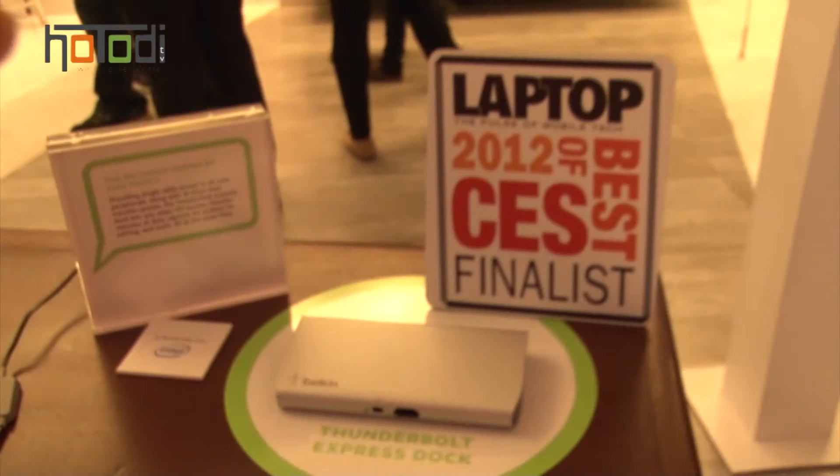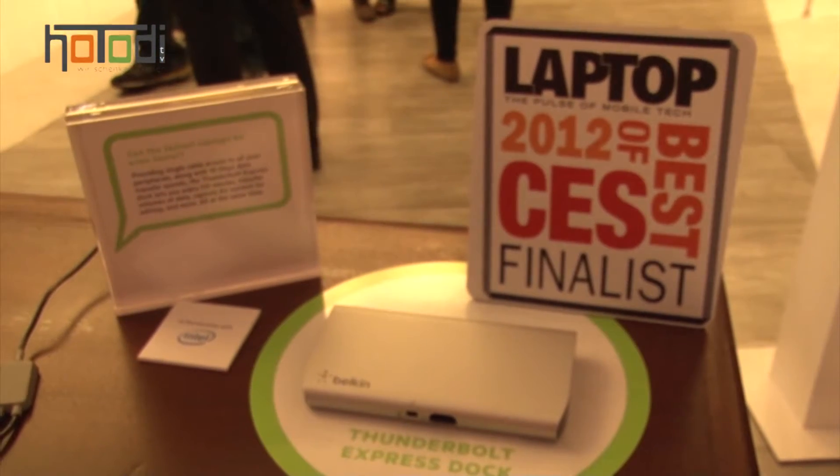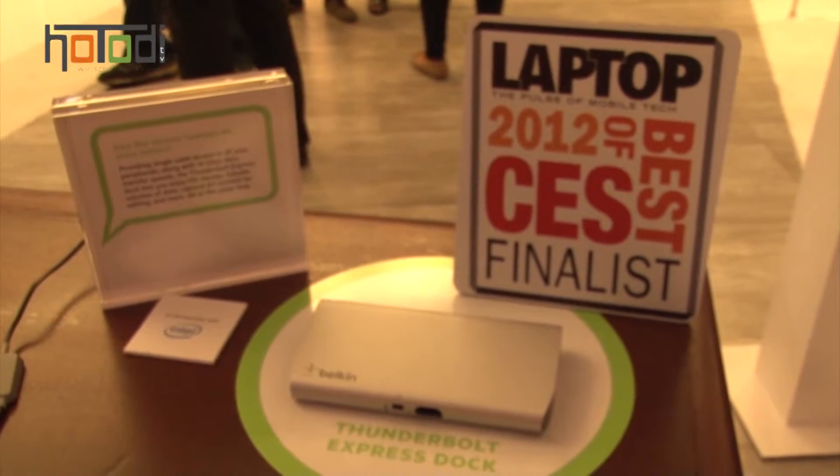Thunderbolt Router. We're together with Andrew, and Andrew will show us what we're talking about here. Nice to meet you. Andrew is from Belkin and he's going to answer some questions for us. I have a specialist here, an evangelist maybe. He can answer these things better. Andrew, first explain to us what exactly is it.